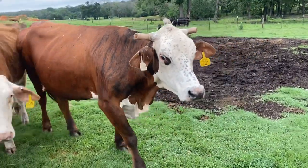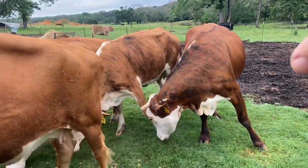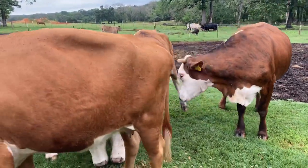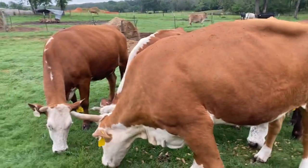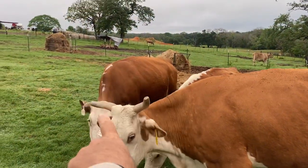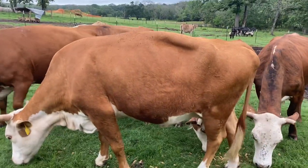The cow right here is a five by eight — actually she's a four by now, so she's gonna be a four by seven to eight months bred. That cow there is gonna be a five by seven or eight months bred.